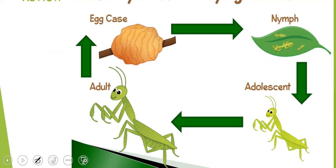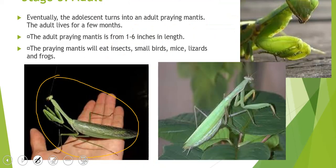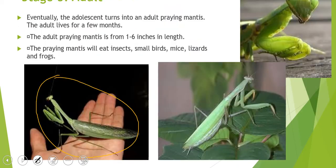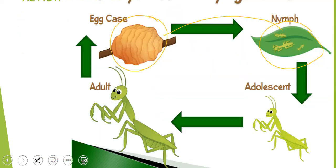Here's a quick review: we start with the egg case, then we have the little nymphs which are very small, then we have the adolescents — the ones that were on their finger — and then they grow up into the giant adults.